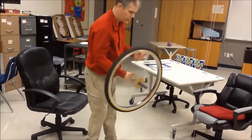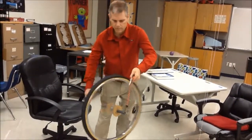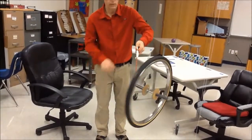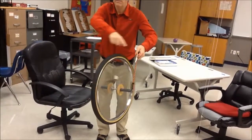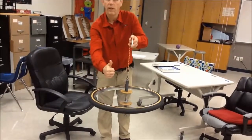If I pull it from the other direction, it will do the opposite. Because now this is negative angular momentum — the precession. And notice, when it falls, it will have positive angular momentum.